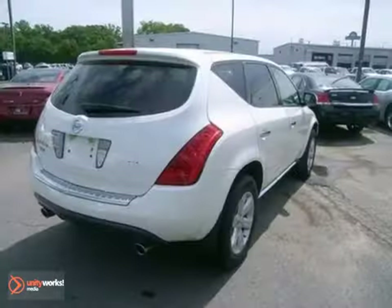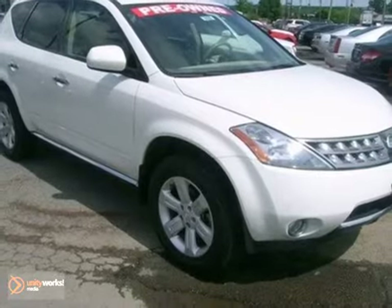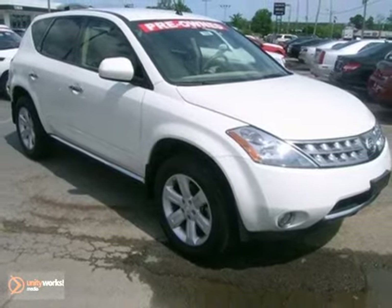This attractive crossover offers the smooth ride and efficiency of a sedan, and the capability of an SUV. Come on in today and see it for yourself.